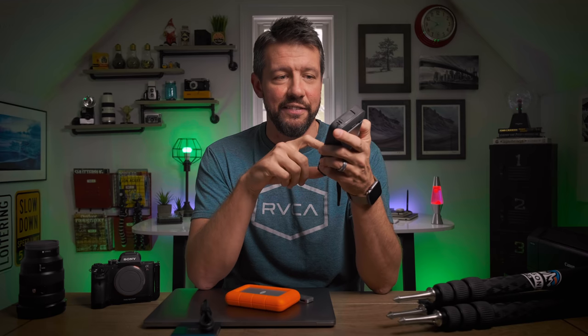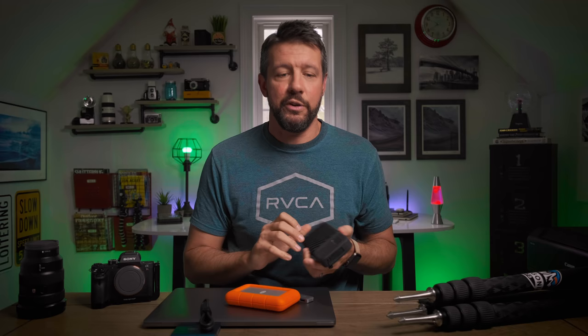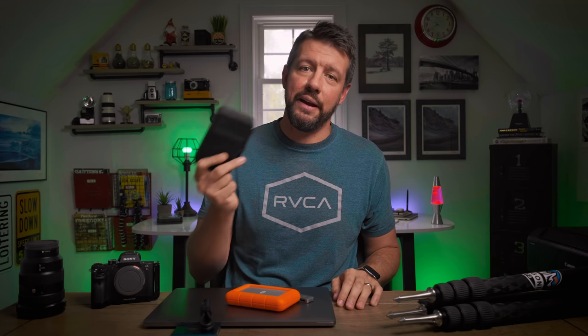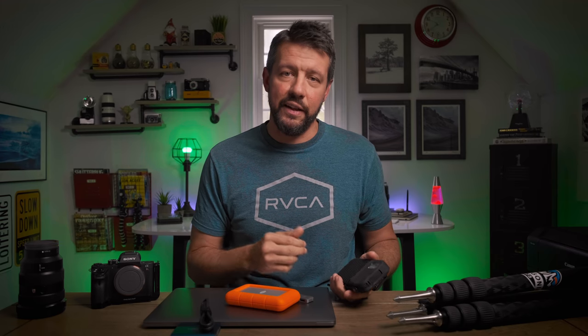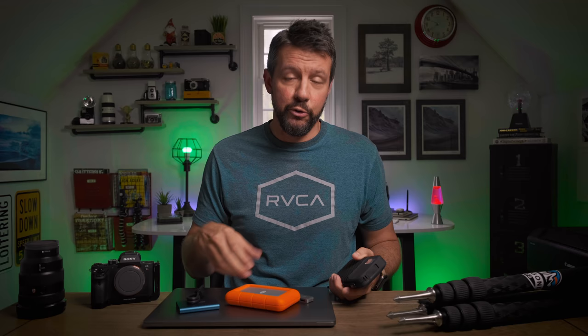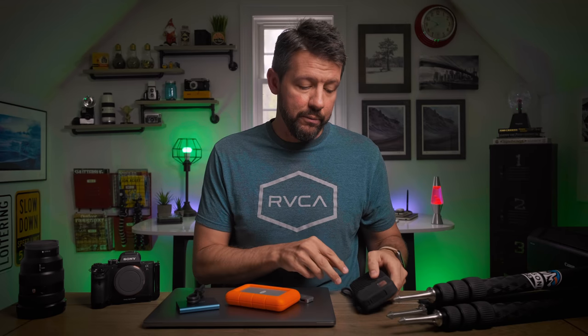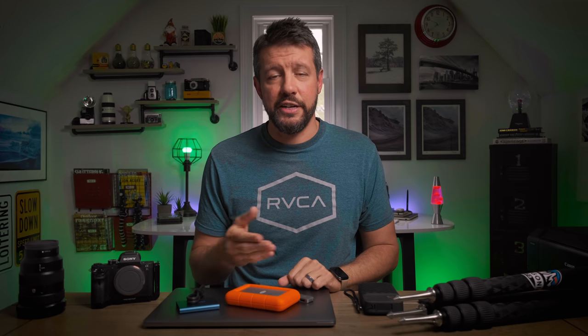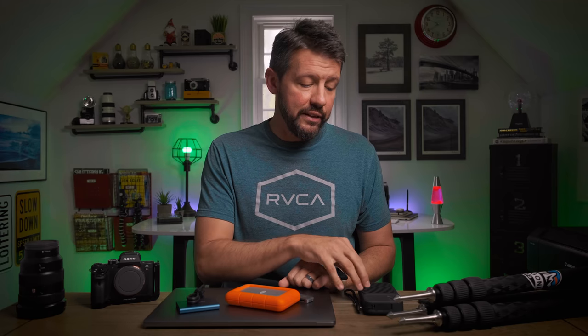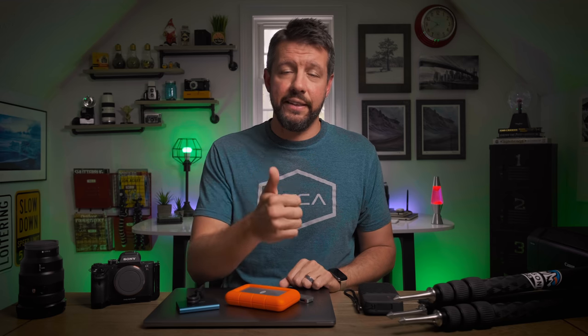As you can tell, I'm a huge fan of this Gnarbox. This is my first one — I didn't own the original — but I'm super excited to own this one now. I have a trip coming up next weekend to the coast and I'm headed to Oregon in a couple of weeks, and I can't wait to use it more. It'll greatly reduce the amount of stuff and weight I carry, and speed up my overall workflow when traveling. I'll leave the Gnarbox website link in the description. If you enjoyed this video, give it a thumbs up, subscribe, and I'll see you next week.